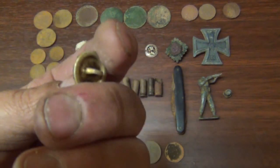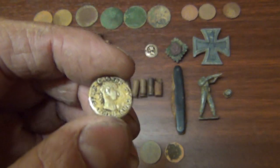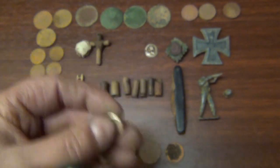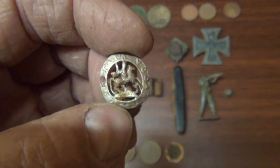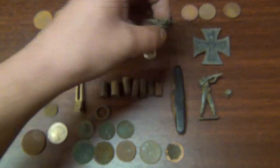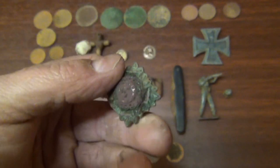A cufflink or a button that I actually thought was a gold coin when I first unearthed it, so that got me quite excited. Another little button or badge — it looks like King George slaying the dragon, I'm not entirely sure. A badge or brooch of some kind.